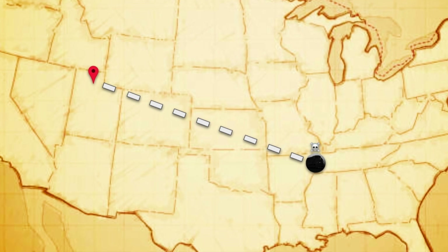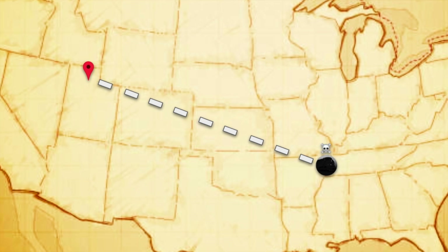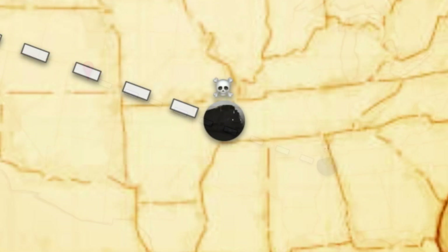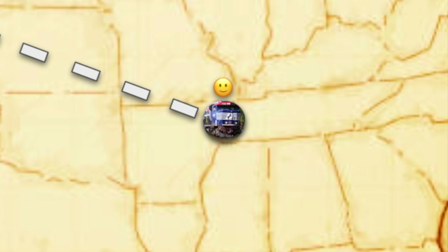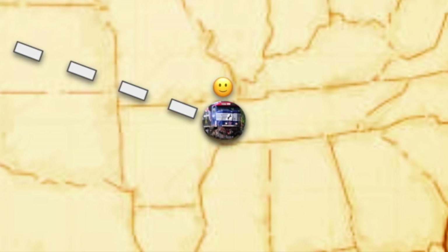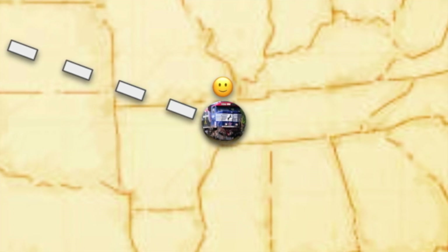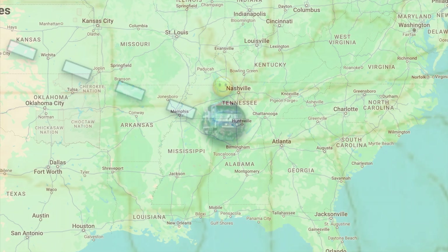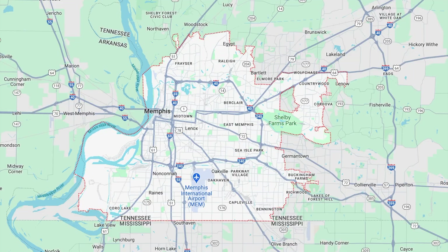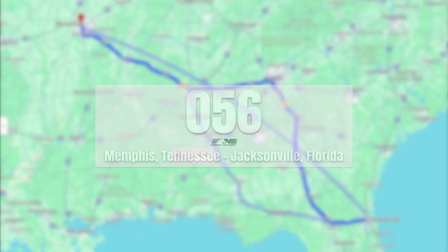This was definitely a tragic update to hear, until news came out that they had instead replaced UP 1943 with Norfolk Southern 6920, the Veterans Unit - a unit I didn't even know was allowed to go out of local service. And now here it is, leading this very high-profile train on its next leg of the journey from Memphis, Tennessee all the way to Jacksonville, Florida, under the designation Norfolk Southern 056.